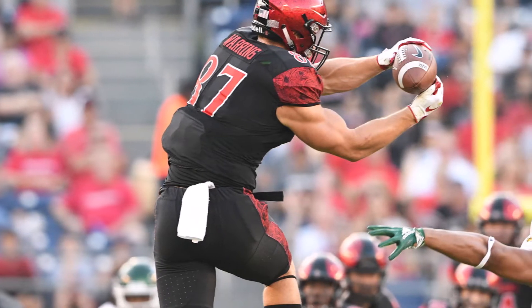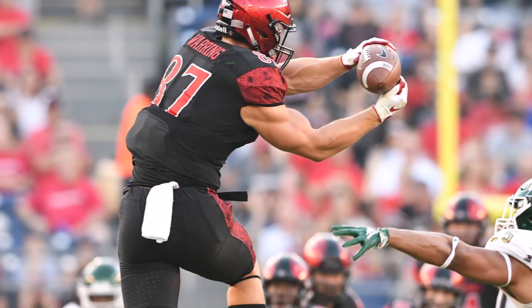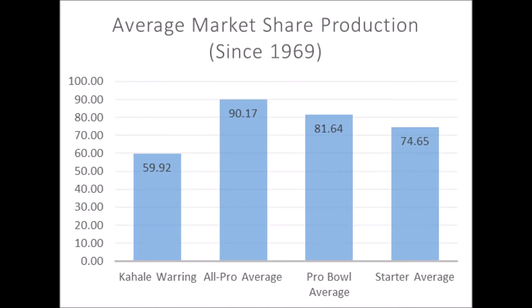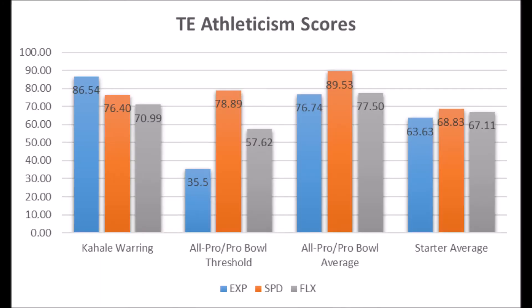Then we get to Kahil Warring, tight end out of San Diego State. Looking at his market share production, he had a 59.92 production score — doesn't hit the all-pro threshold but is above the pro bowl and starter thresholds. Looking at positional averages, he's nowhere near all-pro or pro averages, but does hit at least the threshold. The biggest reason he was drafted where he was is athleticism: 86.54 explosion, 76.40 speed, and 70.99 flexibility for his size.